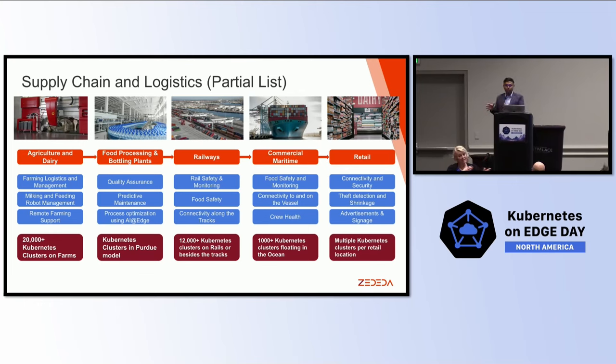Finally, you get to retail, with well-known use cases like connectivity and security, theft detection and shrinkage — which is becoming very popular with the advent of AI toolsets — and advertising and signage inside the retail. So these are the kind of things we are dealing with. This is what running Kubernetes at the edge means: running 20,000 Kubernetes clusters in farms, 12,000 clusters beside train tracks, or hundreds of thousands of Kubernetes clusters floating in the ocean.